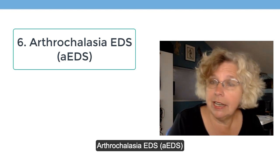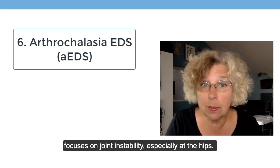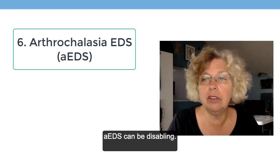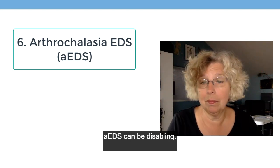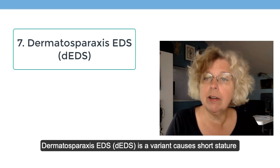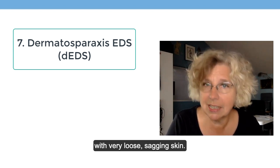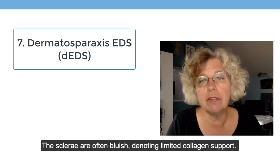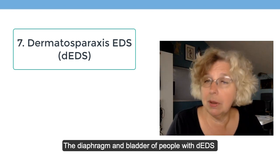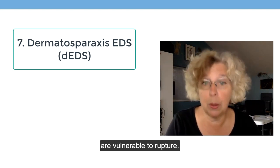Arthrochalasia EDS focuses on joint instability, especially at the hips. The multiple simultaneous dislocations seen with arthrochalasia can be disabling. Dermatosporaxis EDS is a variant that causes short stature with very loose, sagging skin. The sclera of the eyes are often bluish, denoting limited collagen support. The diaphragm and bladder of people with dermatosporaxis are vulnerable to rupture.